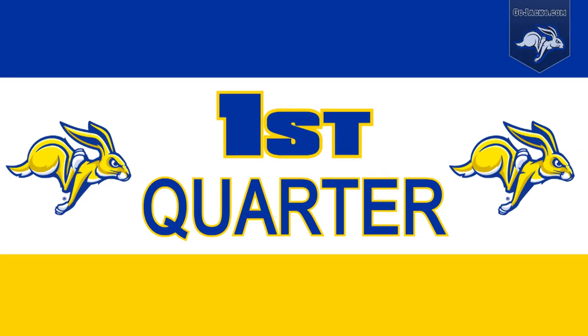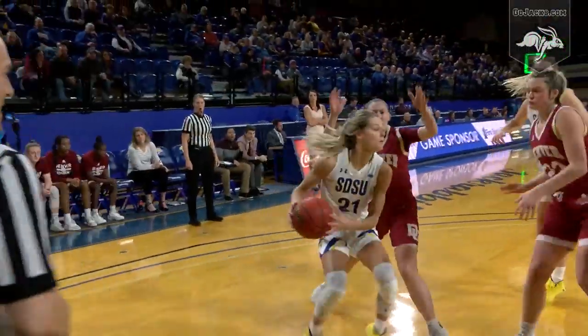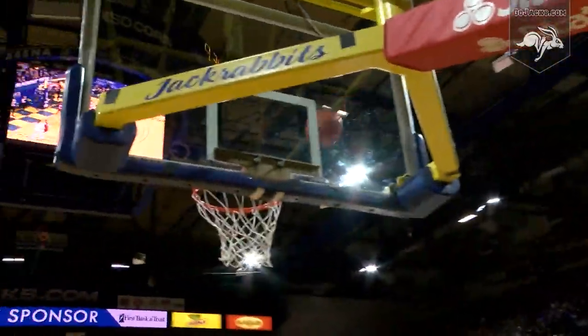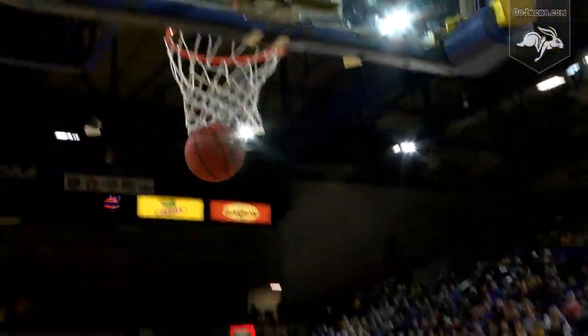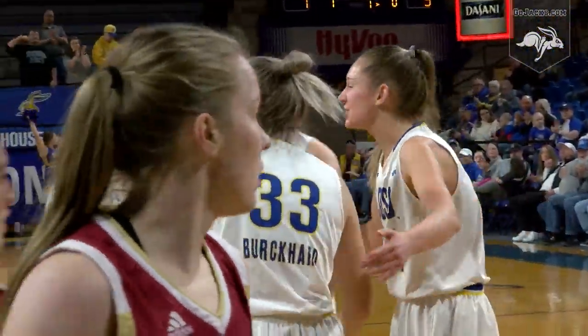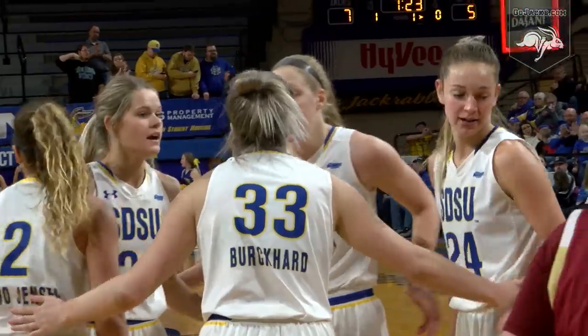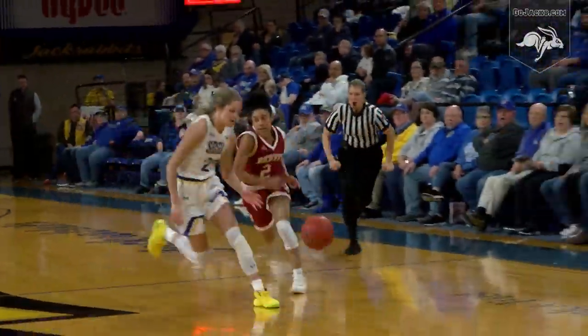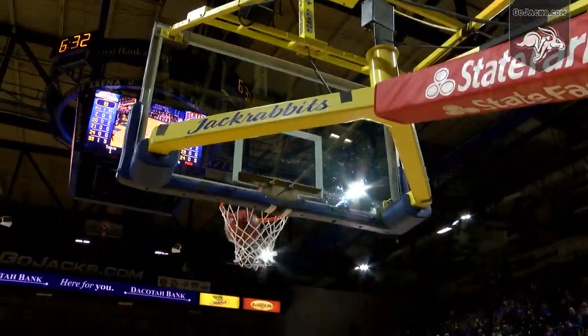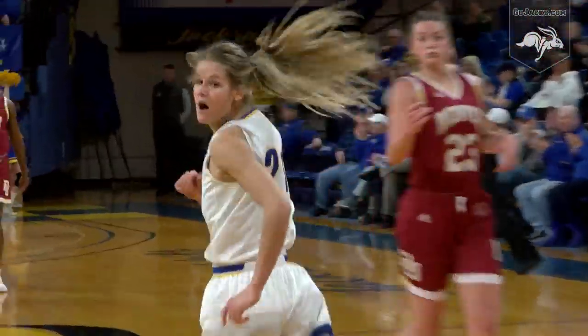Up top is Burkhart to Tylee Irwin. Irwin will drive baseline into a double team, passes through to Cassio Jensen, left corner three. Robin Low — Burkhart off the glass and the foul, trying to help side defense. Brianna Johnson will keep the dribble at the right wing, pass up top to Johnson, tapped away by Irwin in the backcourt. Tylee going in for the breakaway layup — the bucket off the steal.